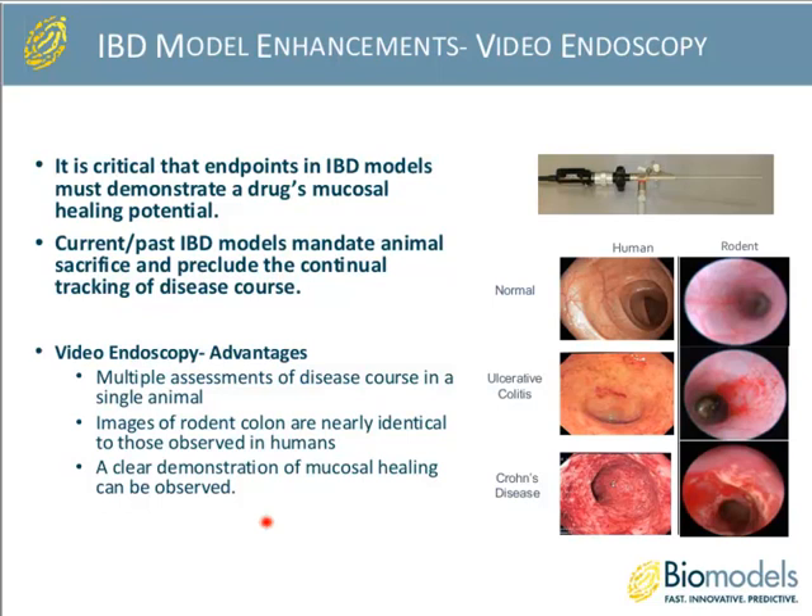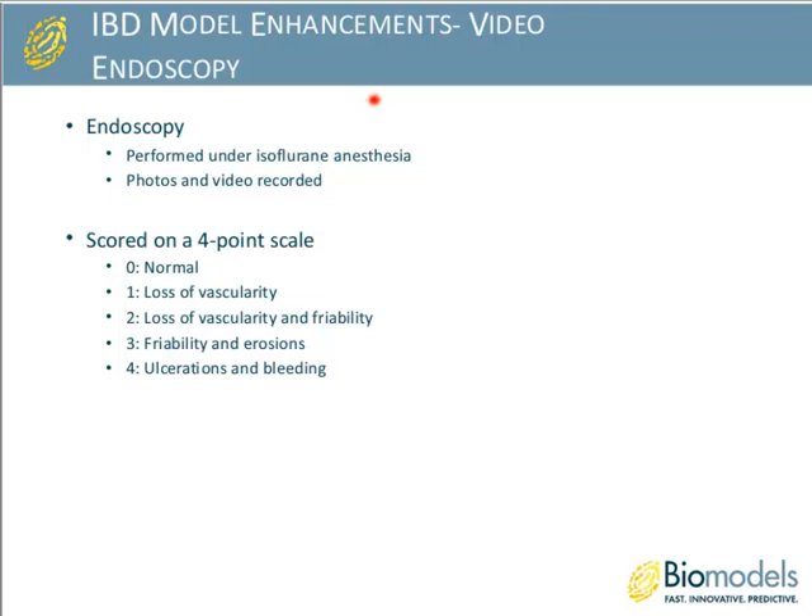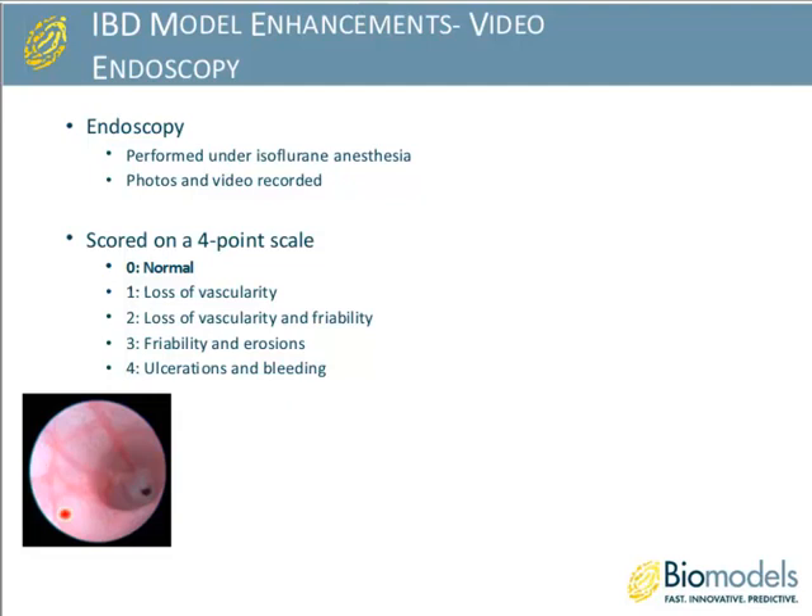The endoscopy is performed under isoflurane anesthesia — a very light anesthesia, quickly performed. We can collect both videos and photos, and it is typically scored on a four-point scale. A score of zero represents a normal healthy colon, and what we look for is very clear vasculature, no edema, no swelling, no inflammation, no bleeding.